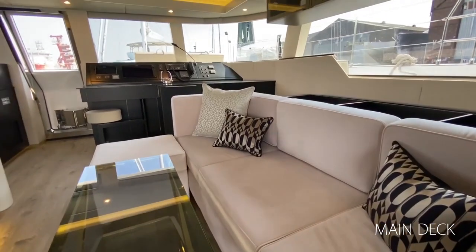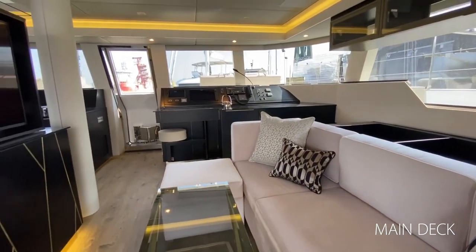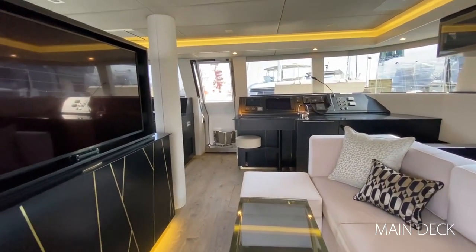The starboard lounging space with a sofa and coffee table faces a big rotating TV popping up from the yacht's kitchen island.